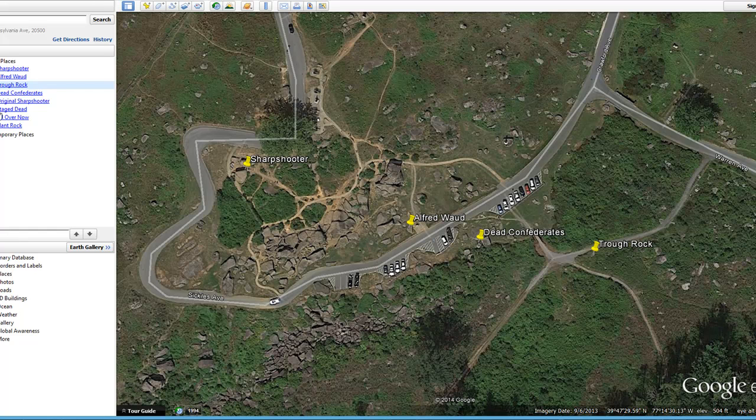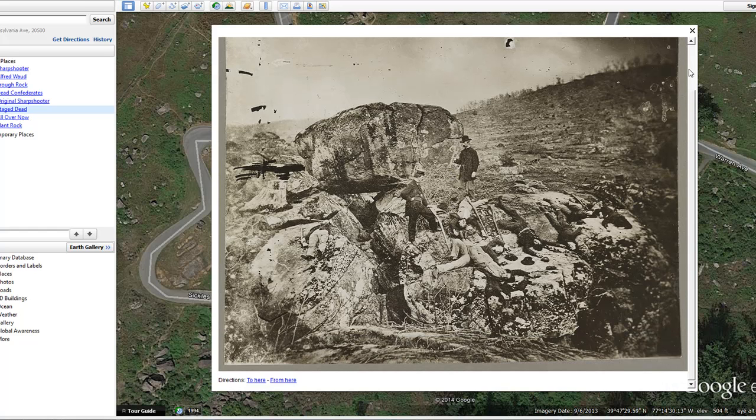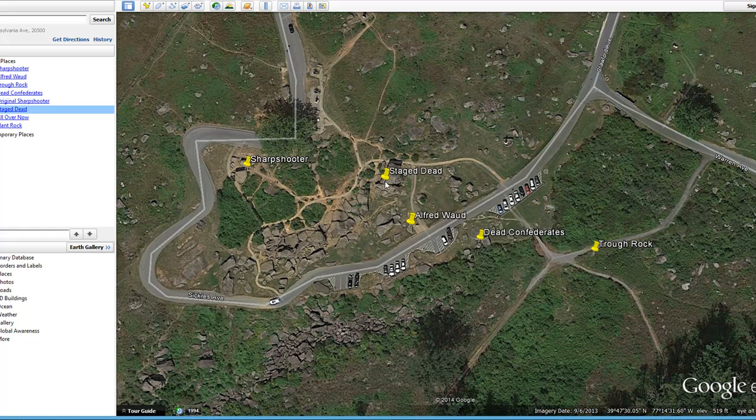Another famous photograph shows what I call staged dead. This photograph has Little Round Top in the background and was taken from the back side of Table Rock. We know they're staged dead because there are no leaves on the trees and the bodies look pretty healthy. The camera angle was taken from the back side of Table Rock, which sits on the very large rock on top of Devil's Den.